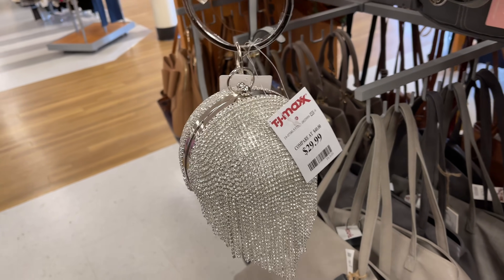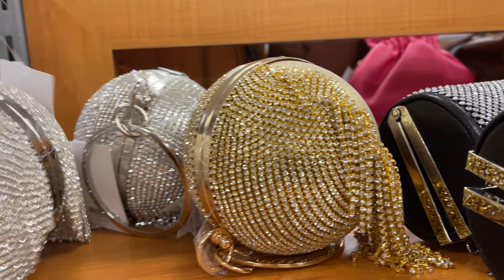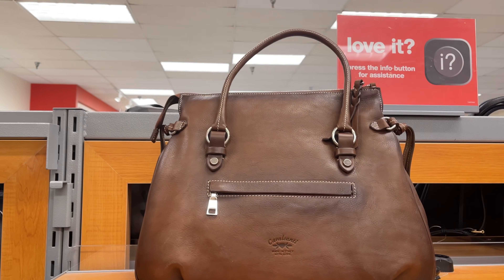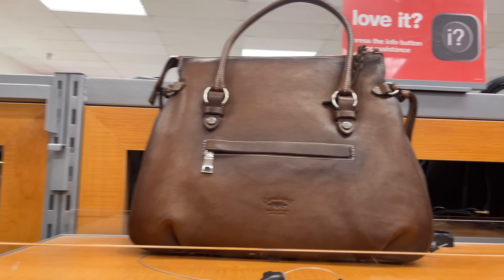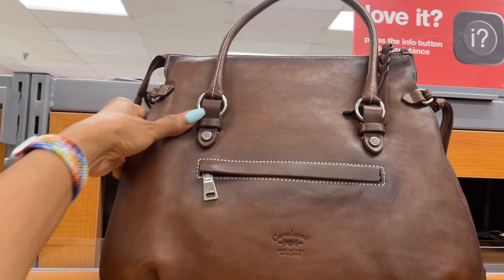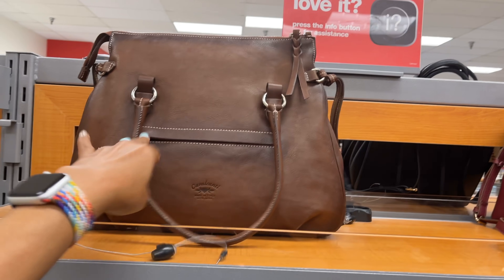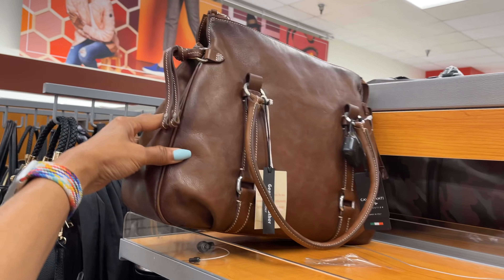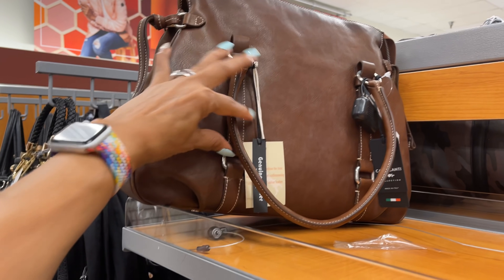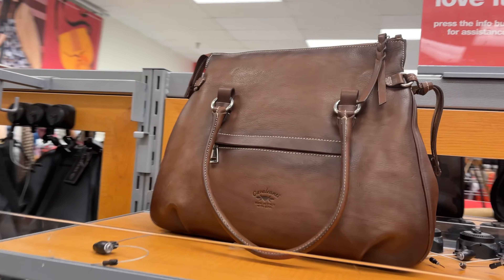This is so pretty and it's thirty dollars. They also have it in gold. This would make a nice work bag — it's by the brand Pavel Conti. A little zipper in the front, one zipper up top, a nice little shoulder strap. This is the side, and this is the back. This is made in Italy, one hundred percent leather — very nice.